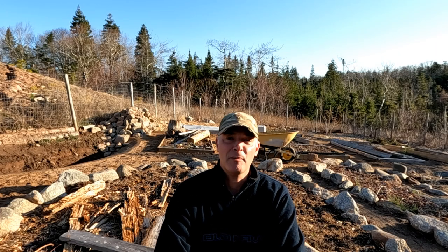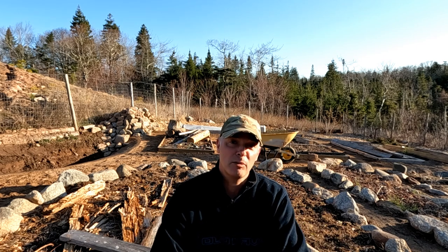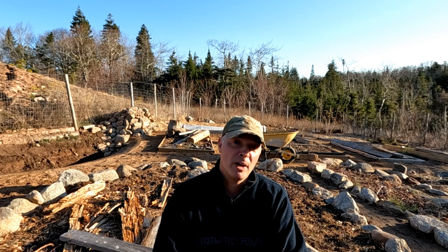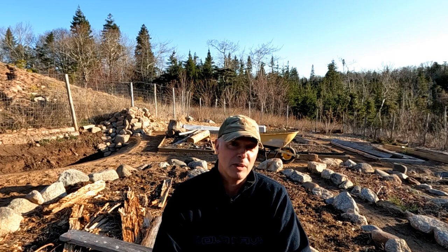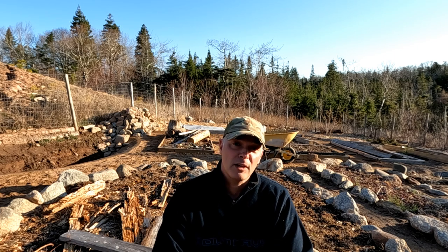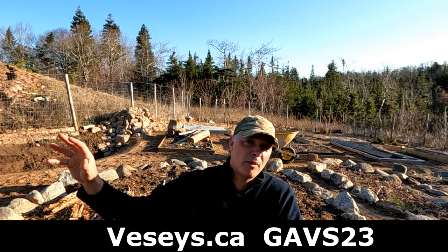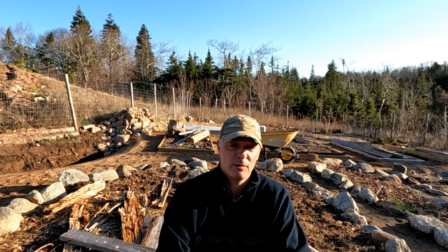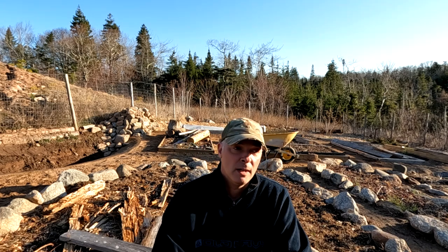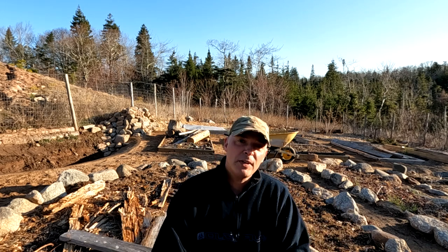Hey, it's Greg here with MaritimeGuardian.com and it's time for the first garden tour of the year, 2023. It's April, brought to you by my sponsor Vessi Seeds. If you want free shipping on your seeds, use my coupon code GAVS23 and order online from Vessi Seeds. I'll have a promo at the end of this video for more details, and you can check the description box.